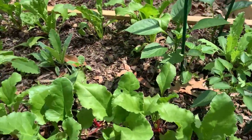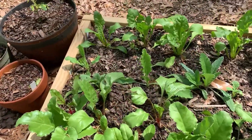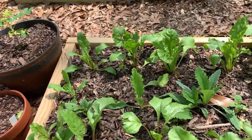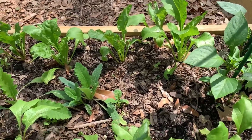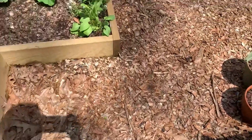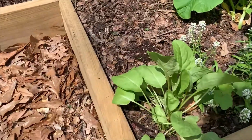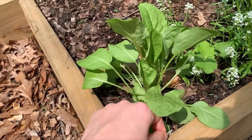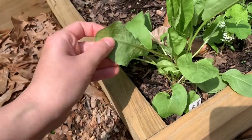This is the beet bed — these are all different kinds of beets. I have the chioggia, an albino beet, and a golden beet, with a few more poppies down the middle. This sorrel is doing so good — this is the broadleaf sorrel — and it has a really delicious lemony flavor.